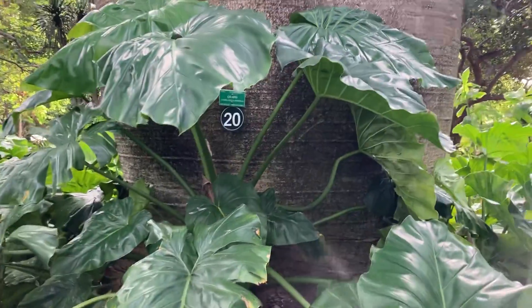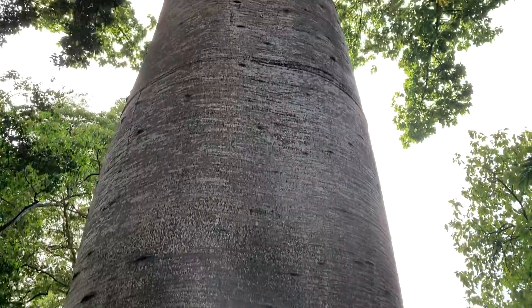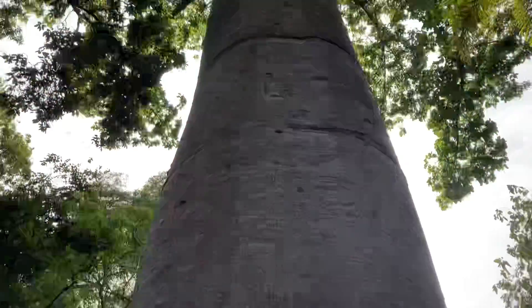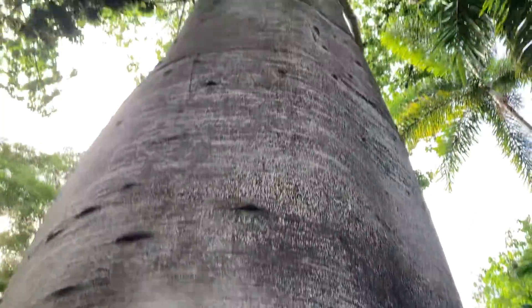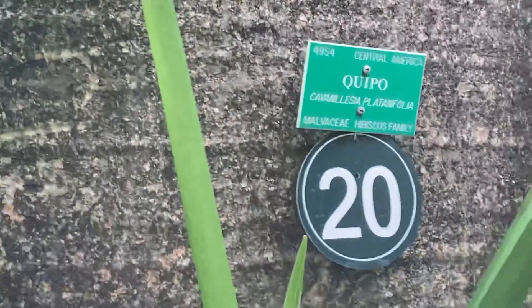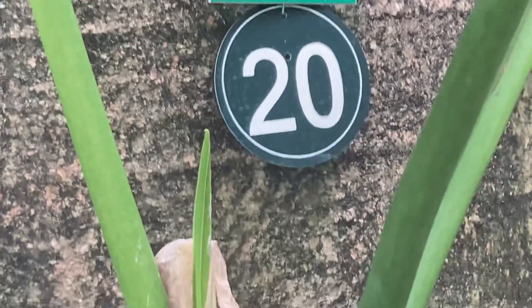This is where you get in to see such things. You can see a little bit further. Amazing. It's in the hibiscus family.